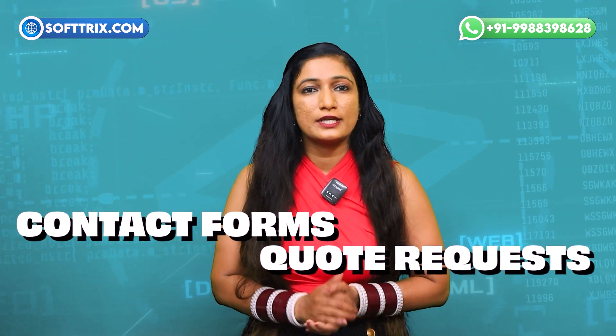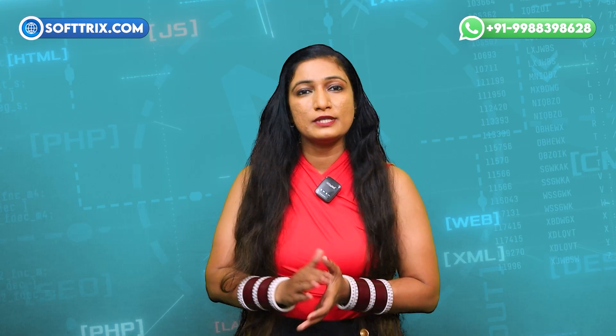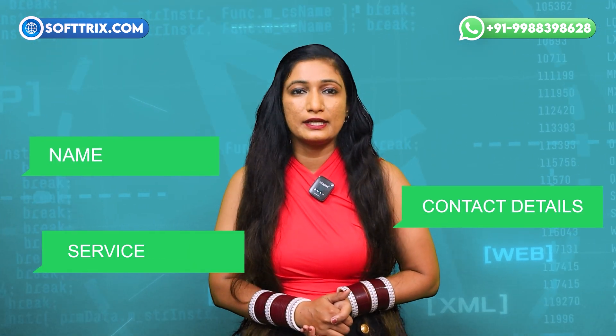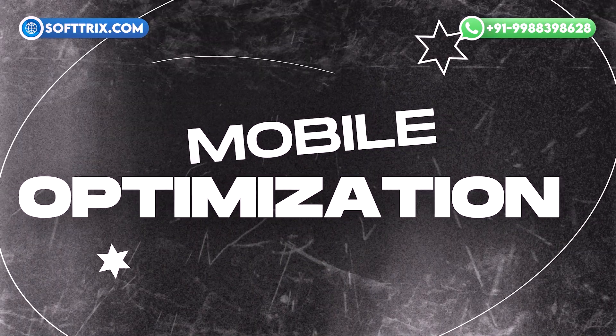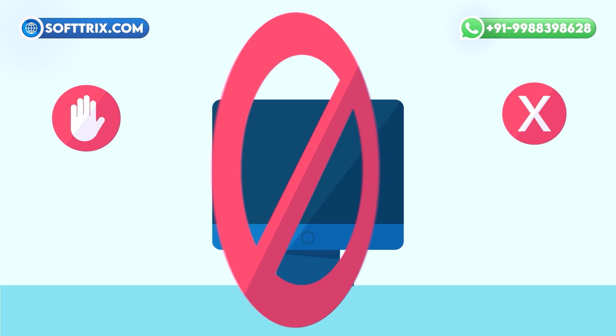Lead capture forms: contact forms, quote requests, and scheduling options can help convert website visitors into leads. Bonus tip: ensure forms are easy to fill out and include fields for essential information like name, contact details, and service needs. Mobile optimization: a responsive design ensures that your website looks and functions well on all devices, including smartphones and tablets. Bonus tip: test your website on various devices to ensure a smooth experience for all users.